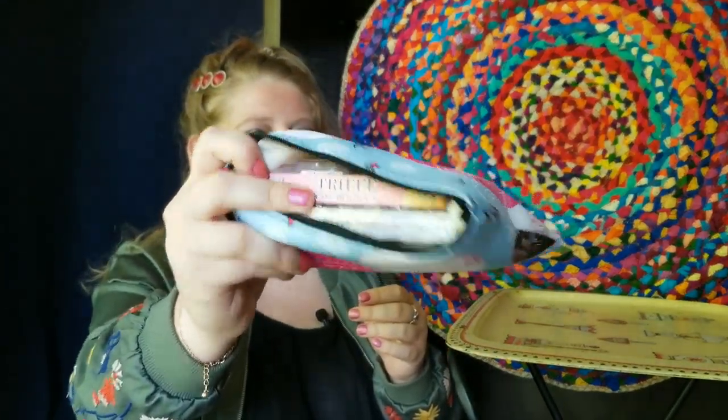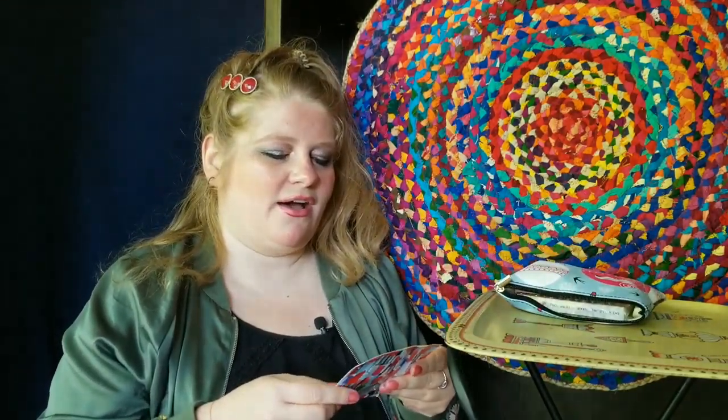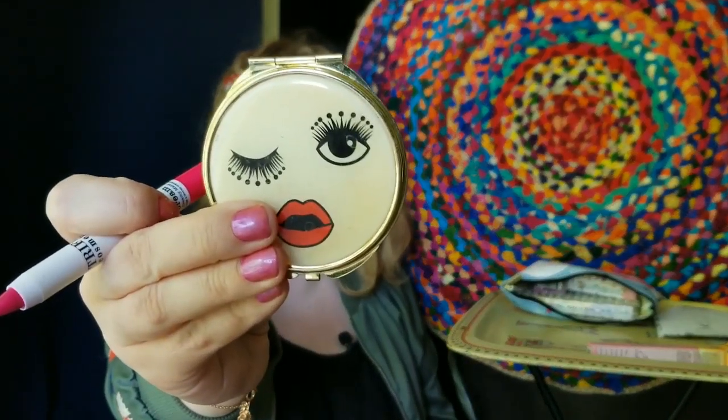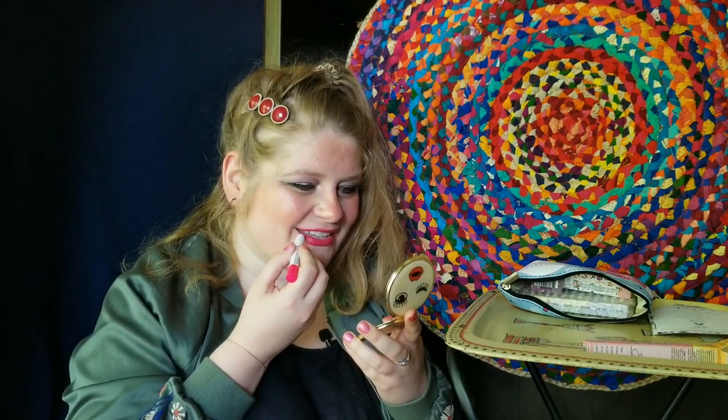Opening this month's pouch — it's packed full! I can see another Trifle product. This is the April 2020 bag and I want to be surprised as I pull everything out. First up is the Trifle Cosmetics Cream Bar, a creamy matte lipstick in a chunky lip pen format. I'm using a little mirror to apply it — it's super smooth and creamy.